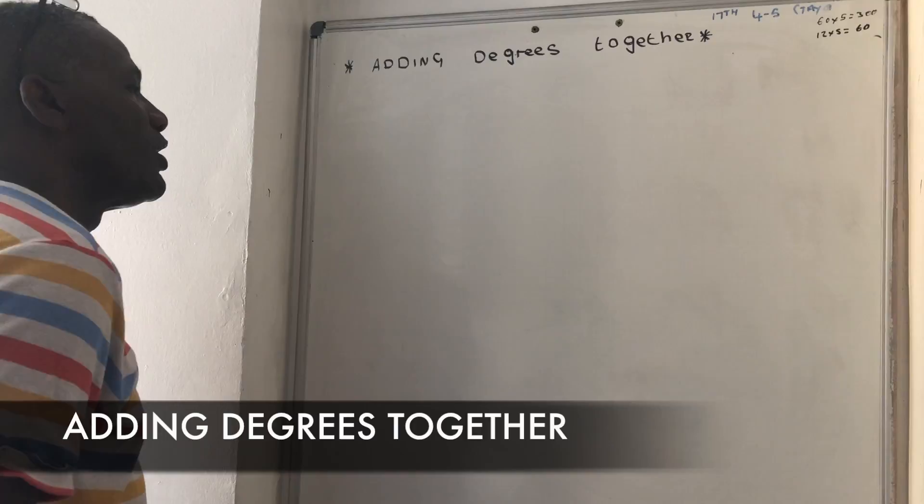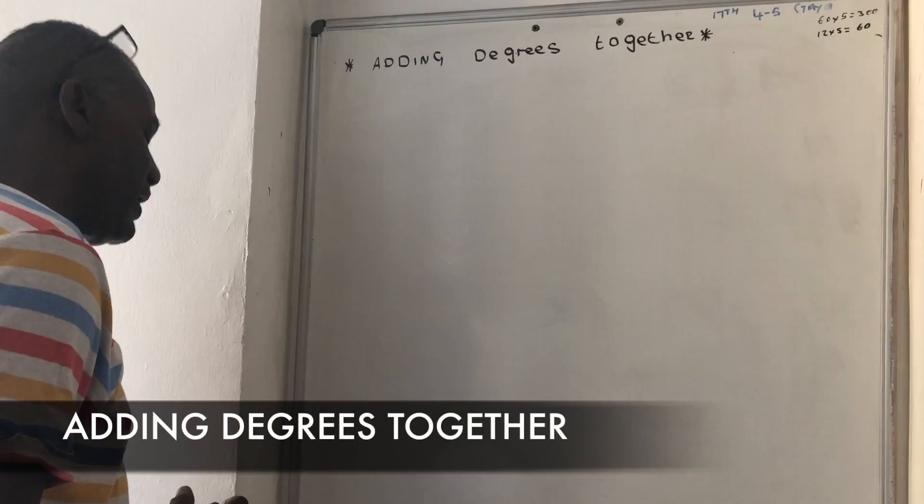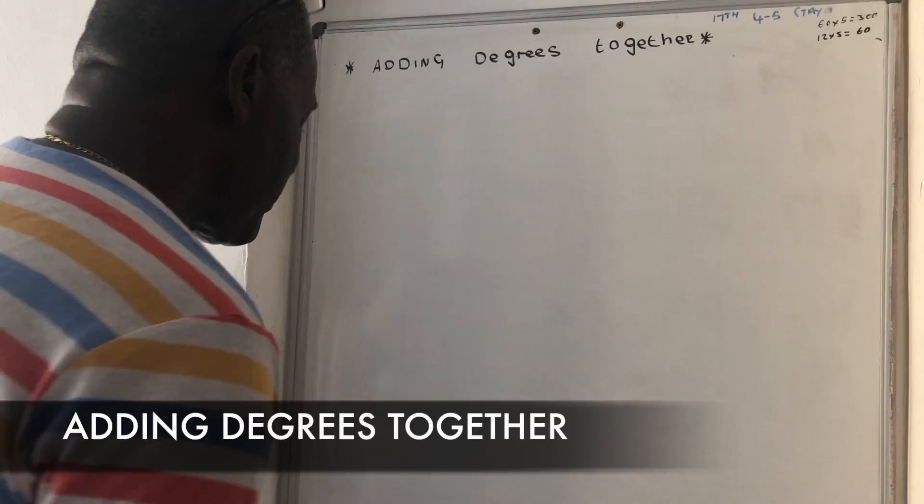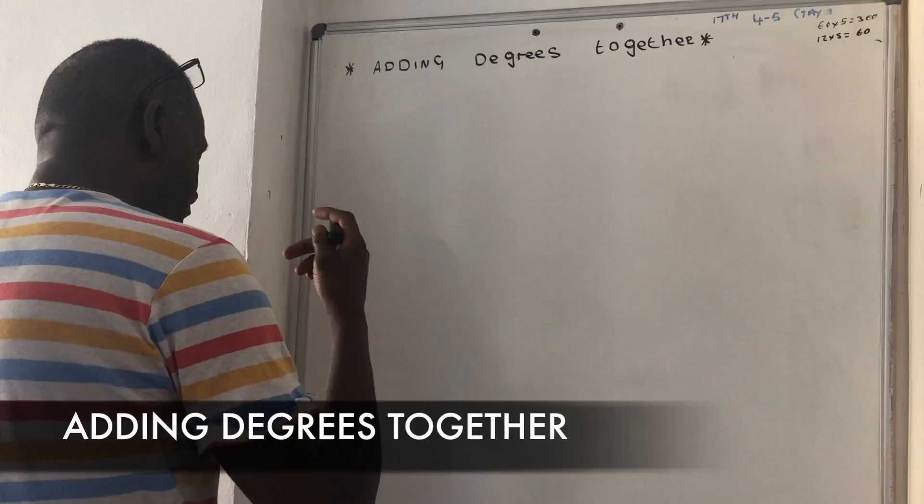Greetings to you all, once again. In this session we are going to be adding degrees together. I know it sounds simple, but when I first started out and I was doing this I made some basic errors, so I want to share with you how it actually goes just so you have it as a reference point. So let's take an example exam question.